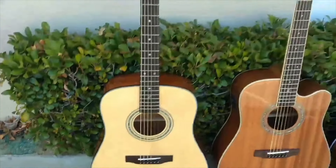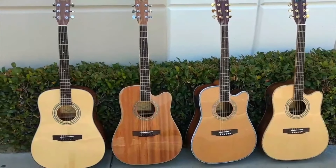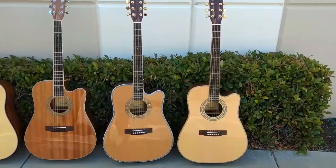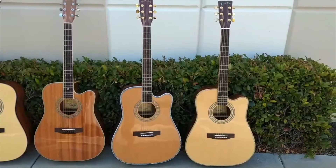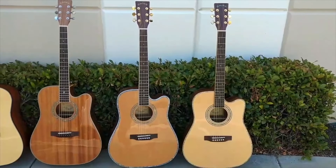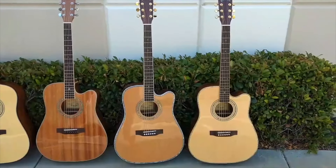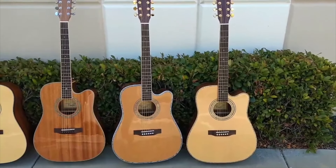Our ZAD 20 series — all these guitars are full-size, full-size Dreadnought, the most popular guitar size in the world. In the ZAD 50, 80, and 900, we also have those available in the smaller OM size. Our OM size guitars are about 15% smaller, so they're a little bit easier to get your arm around. They don't sound quite as big, but it's a trade-off.